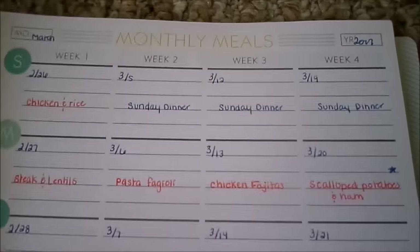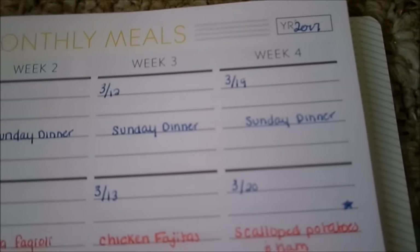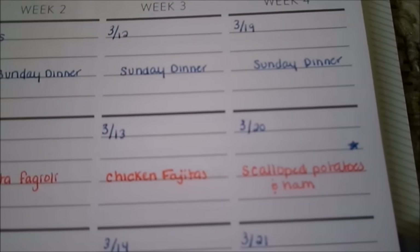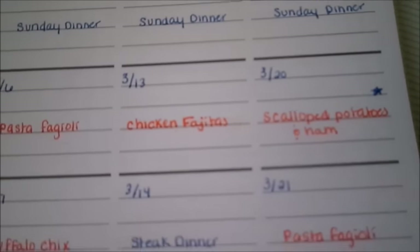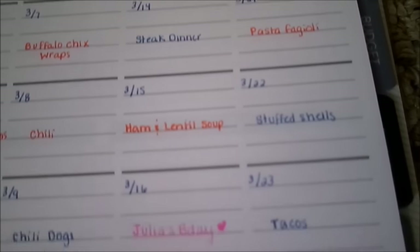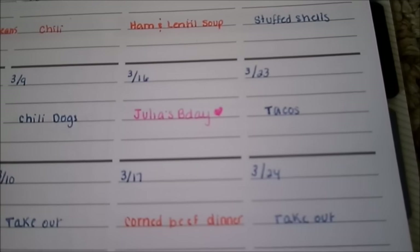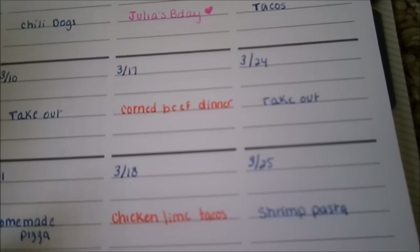For the fourth week, Sunday, March 19th is Sunday dinner. Monday, March 20th is scalloped potatoes and ham — that's a new recipe I want to try this month, so I put a little star next to that. March 21st is pasta fagioli. Wednesday, March 22nd is stuffed shells. Thursday, March 23rd, tacos. Friday, March 24th is takeout. And Saturday, March 25th is shrimp pasta. So that is our month's worth of meals.